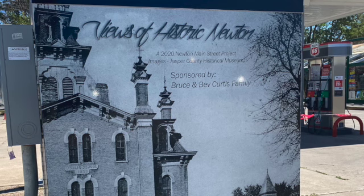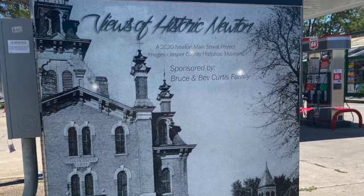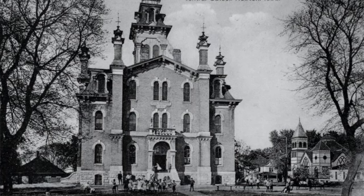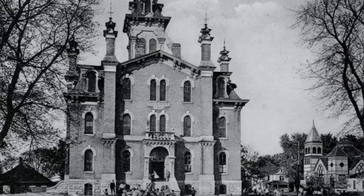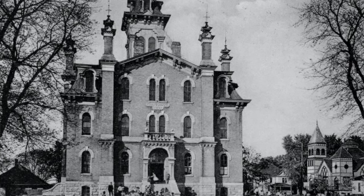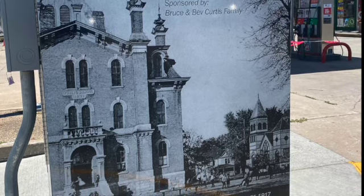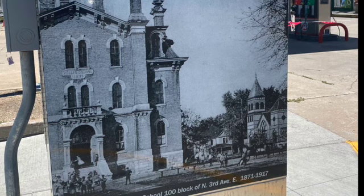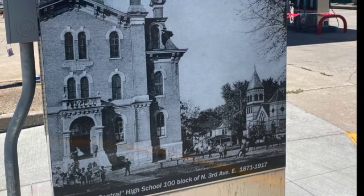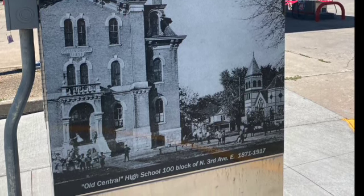The East 4th Street wrap has to do with various school properties in Newton. Old Central, the original school in Newton, was called Old Central and it was built in 1871 on what is now the site of the Fairway Grocery Store. Initially it had all grades, although most people tend to associate it with a high school. After a new high school was built in 1908, this building was used as a junior high school until it was razed in 1917 to make way for the new school building.